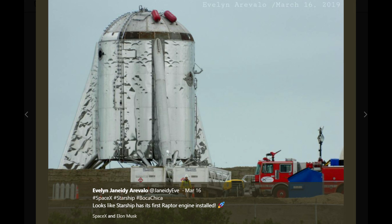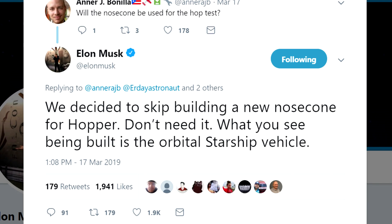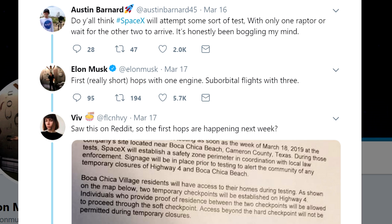If you remember, the nose cone had blown over in a storm, and it was expected that they were building a replacement. No, they're not building a replacement. Elon has confirmed that they are now building a second test vehicle, which will be bigger and better and possibly able to go even higher. For now, they're going to do test flights with the Starship Hopper using a single Raptor and adding another couple of Raptors later on.